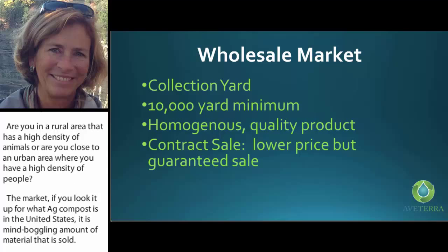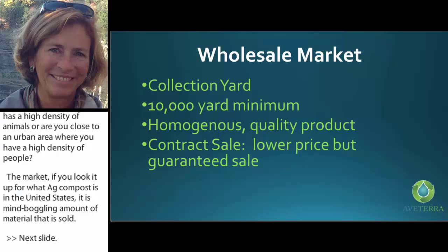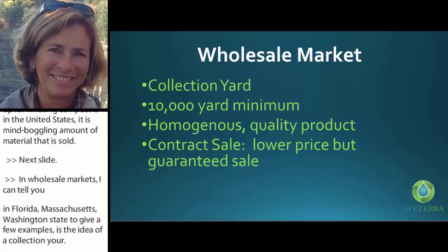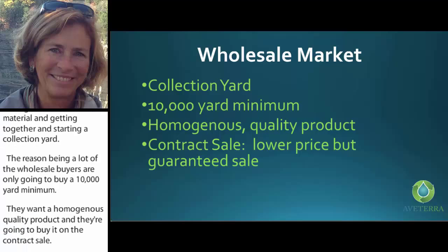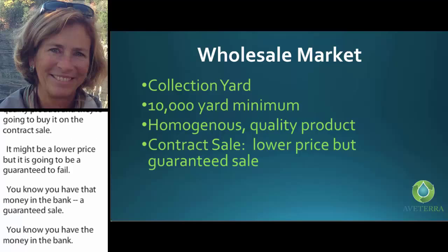Your wholesale market is appearing in several areas — Florida, Massachusetts, Washington State, to give a few examples — as collection yards. These are equine facilities getting together, realizing they have a better chance of reaping the highest value for their material. The reason: wholesale buyers only buy in 10,000-yard minimums. They want a homogenous quality product and buy it on contract sale. It might be a lower price, but it's a guaranteed sale — you've got that money in the bank. These yards can also afford higher technology to process the material.